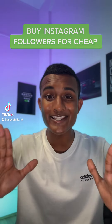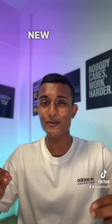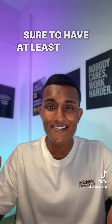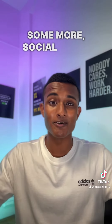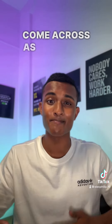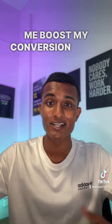Let me show you how you can buy Instagram followers for dirt cheap. So whenever I launch a brand new store, I always make sure to have at least 30,000 followers on the Instagram profile just to add some more social proof to the page so that I can come across as a bit more reputable and trusted. And obviously this will help me boost my conversion rates as well.